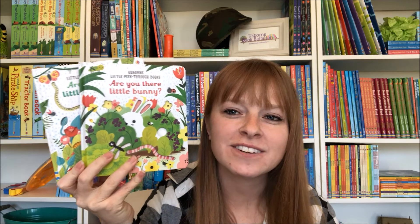Hey there, it's Katie with Usborne Book Battalion. I have two of our new releases here. These are Are You There? Little Bunny and Are You There? Little Elephant. There's also Are You There? Little Fox.